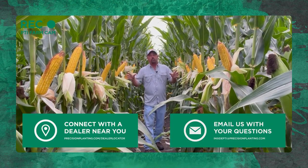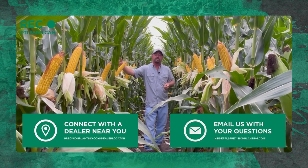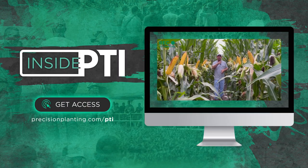As always, if you've got any questions about anything we've talked about today, feel free to reach out to your local Precision Planting Premier dealer, or you can send me an email at insidePTI@precisionplanting.com. That's all the time we have for today. We will see you on the next episode of Inside PTI. Thanks so much for watching.